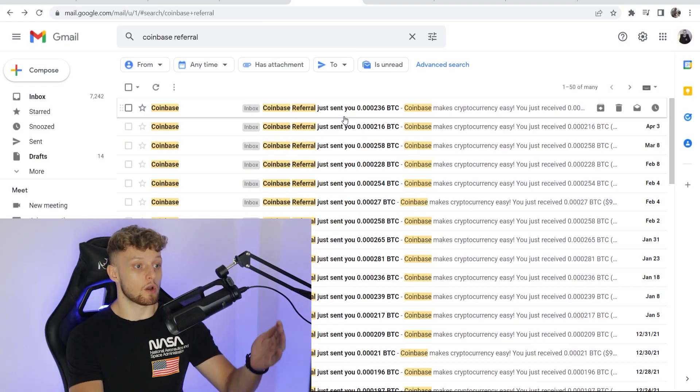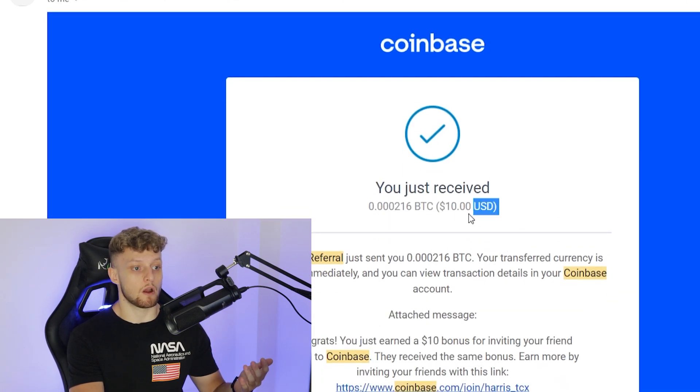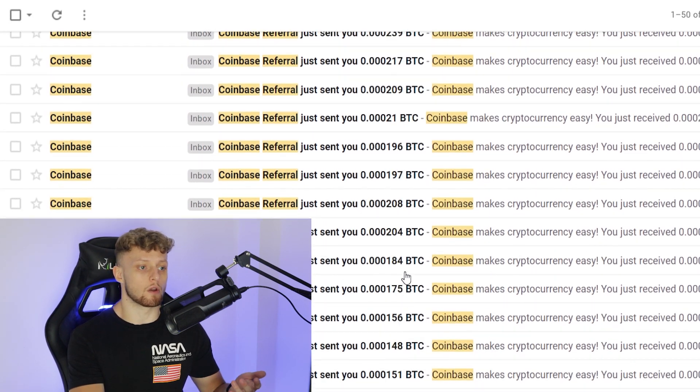You can do this with any exchange. Here are some results from Coinbase — you don't have to do this just on Binance. Every time I get someone to sign up to Coinbase, I earn $10. I've been doing this for a long time and I've earned hundreds of dollars from Coinbase.